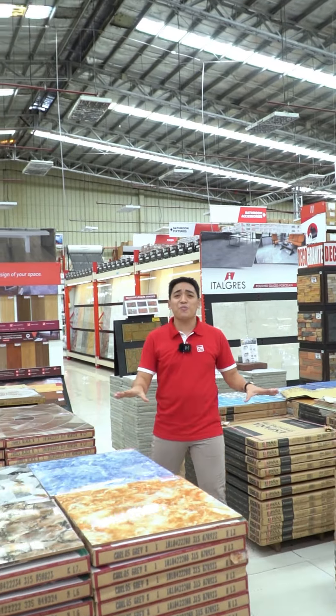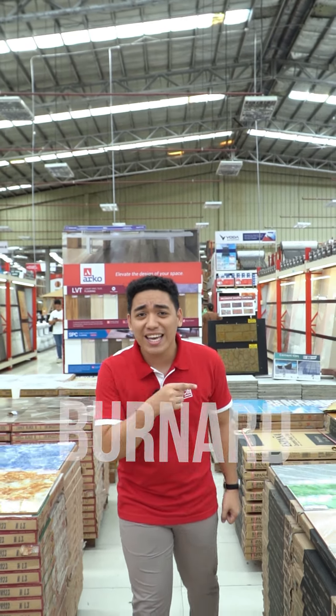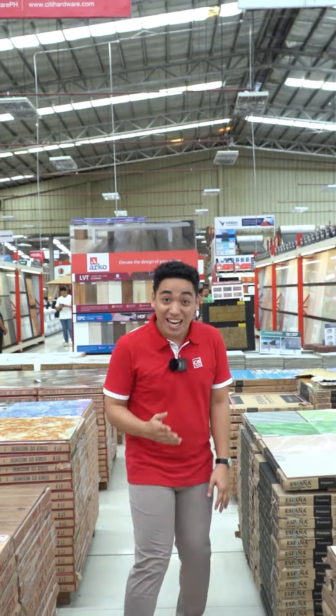Hi mga ka CT and welcome to Tile to Style. My name is Bernard and I will be your guide in exploring the world of tile designs. Let's go!